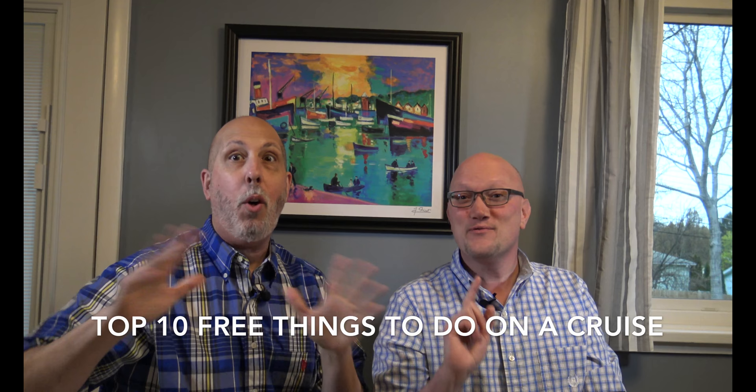Hey, it's Kevin from Cruisin' with Wheels. And it's Frank, and I'm here with my hubby. I've been missing in action for a while, but you know what? Today we're going to talk about the top 10 free things to do on a cruise.